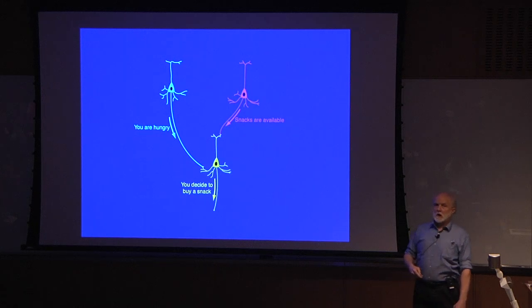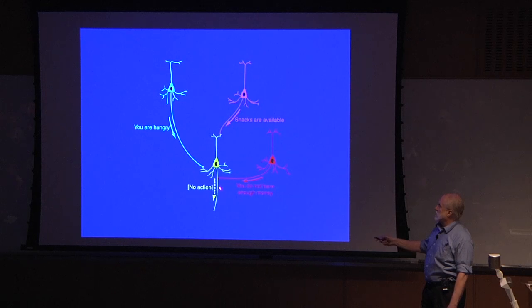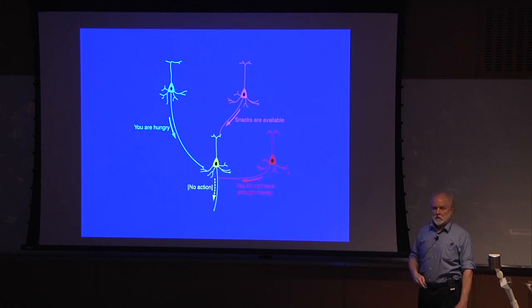Now the computation is more complicated than this. You might have another input that says, unfortunately, you don't have enough money. This is called an inhibitory input. The excitatory inputs excite the yellow cell and make it more active, but the inhibitory neuron stops its activity, so you can't go and buy anything if you don't have the money.